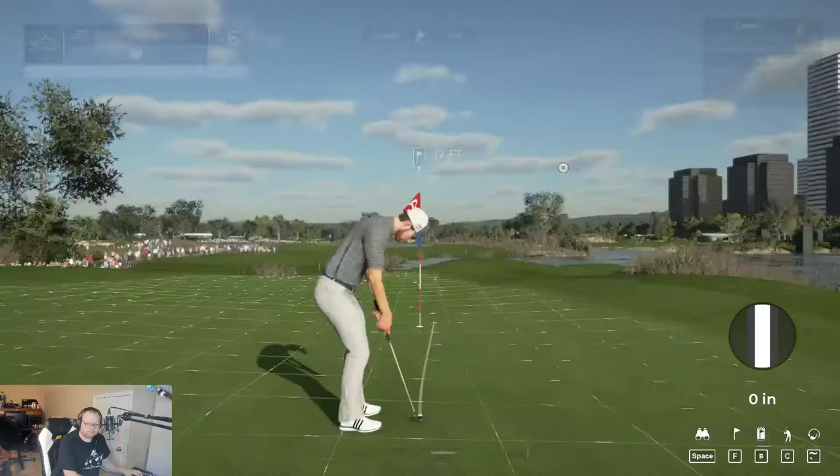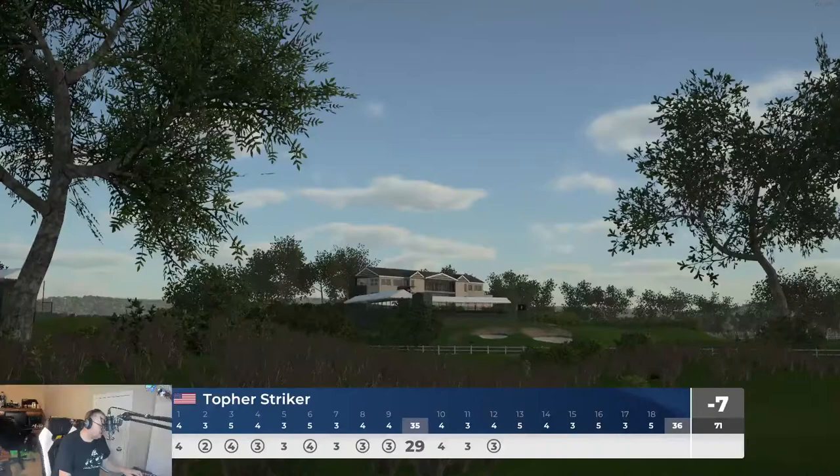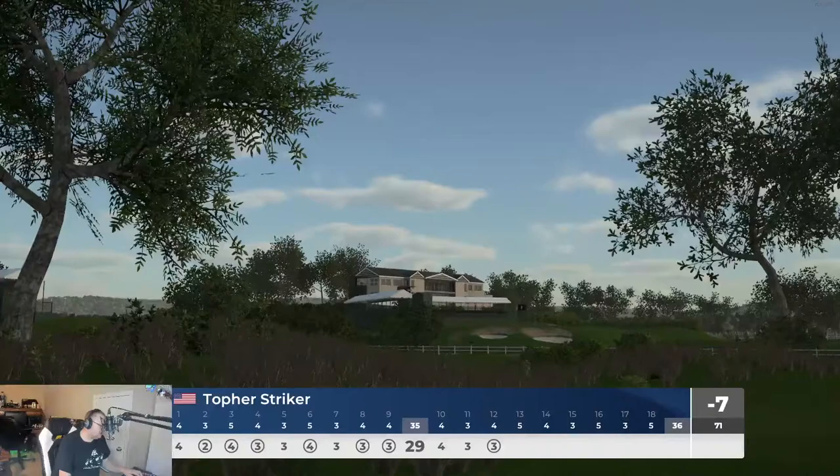Let's try right there to see if I can hit this birdie. There we go — that putt drops and he extends his lead, moving to seven under. Incredible. He's currently sitting in first place.